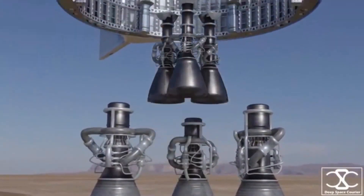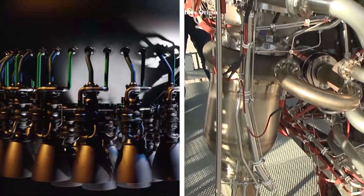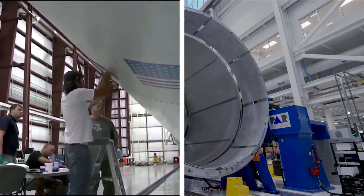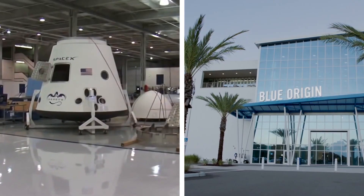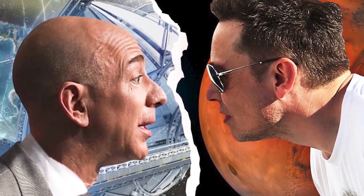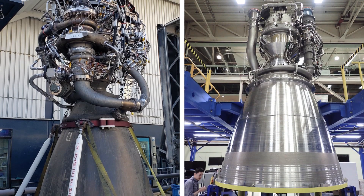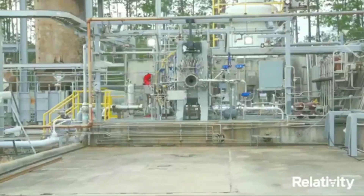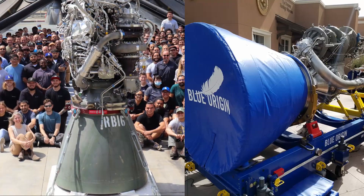SpaceX's Raptor engine completely outclassed Blue Origin's BE-4 engine. As you may know, SpaceX and Blue Origin are two companies that have been competing for several spacecraft and commercial contracts. We've even discussed their rivalry before, but today's focus is on the engines that power the huge rockets both companies are creating: the Raptor and the BE-4.